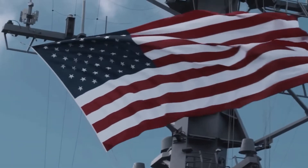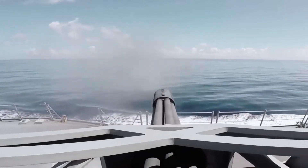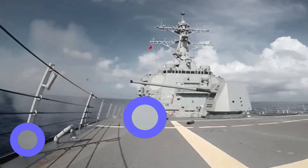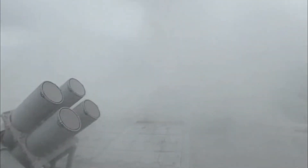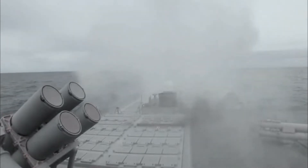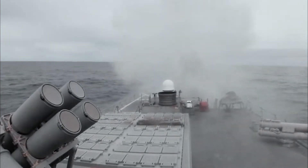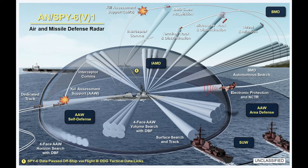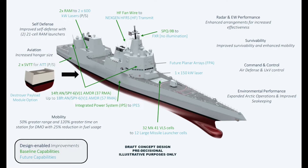A March 2022 Congressional Research Service report on the DDG-X program outlines this exact approach. The DDG-X would integrate non-developmental systems into a new hull design that incorporates platform flexibility and the space, weight, power, and cooling (SWPC) to meet future combatant force capability and system requirements that are not achievable without the new hull design, the CRS report says.